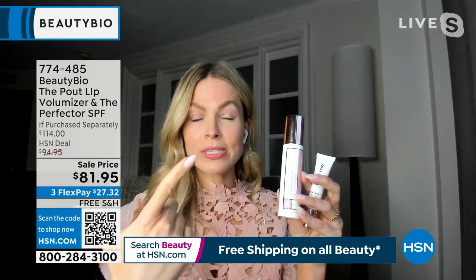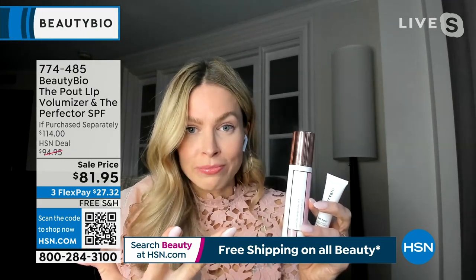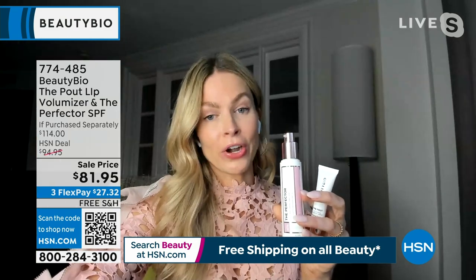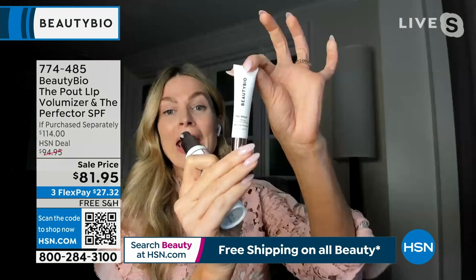Your primer, your BBCC cream, your SPF — full broad spectrum — will not wash off in the ocean or if you're active as well. So amazing. And it's a hydrator. It adjusts to every skin tone because your own skin tone changes throughout the year.